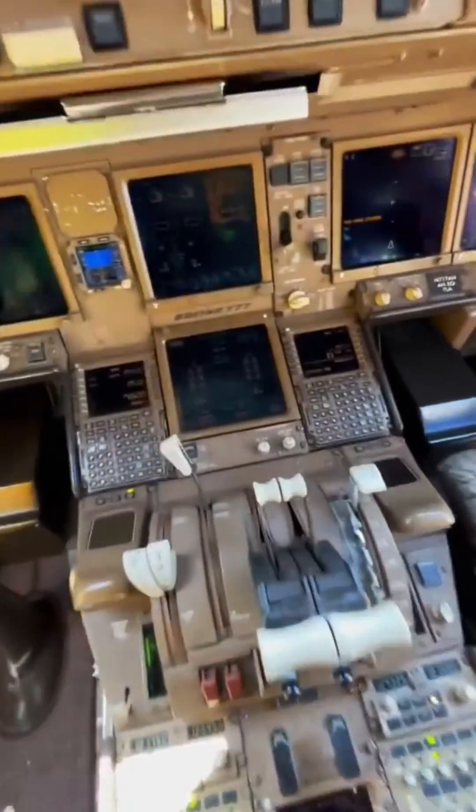Hey guys, welcome to the Boeing 777-300ER. Today I want to talk about the steering system.